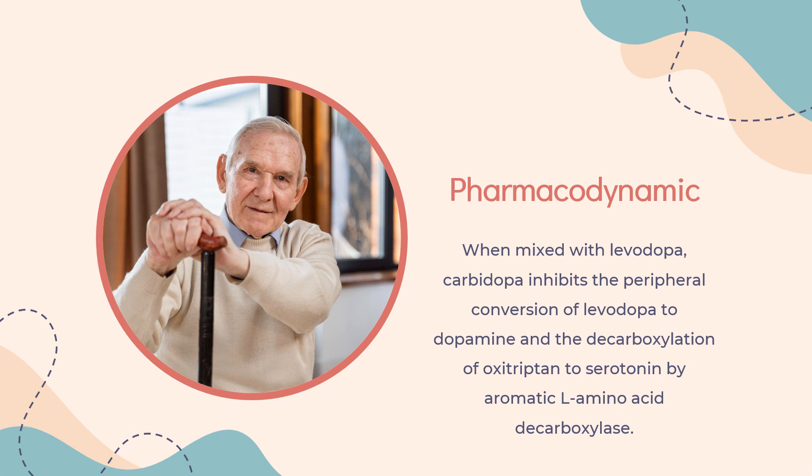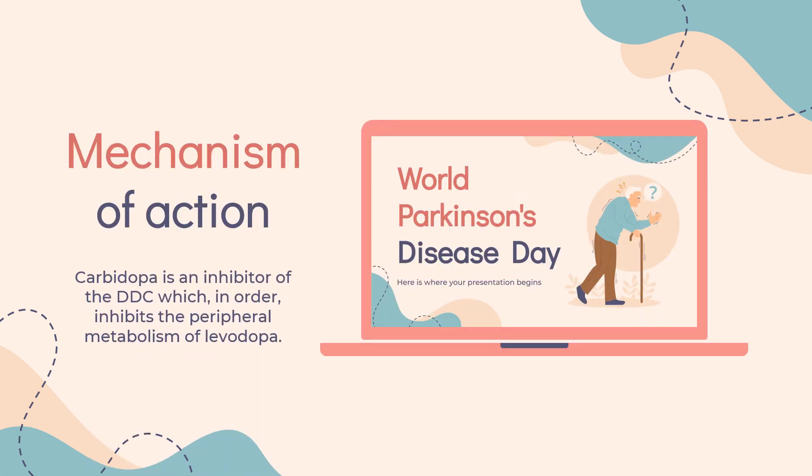Pharmacodynamics: Levodopa is able to cross the blood-brain barrier while dopamine is not. The addition of a peripheral dopa decarboxylase inhibitor prevents the conversion of levodopa to dopamine in the periphery so that more levodopa can reach the blood-brain barrier. Once past the blood-brain barrier, levodopa is converted to dopamine by aromatic L-amino acid decarboxylase. When mixed with levodopa, carbidopa inhibits the peripheral conversion of levodopa to dopamine and the decarboxylation of oxytryptin to serotonin by aromatic L-amino acid decarboxylase, resulting in an increased amount of levodopa and oxytryptin available for transport to the central nervous system. Carbidopa also inhibits the metabolism of levodopa in the GI tract, thus increasing the bioavailability of levodopa.